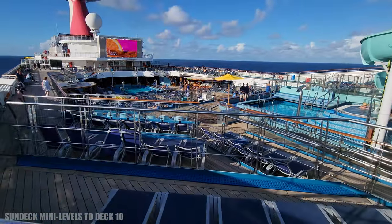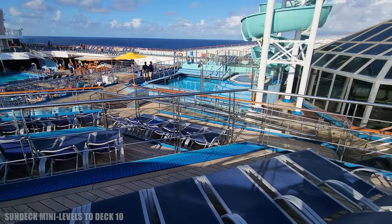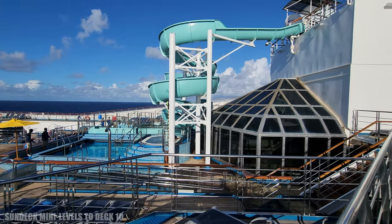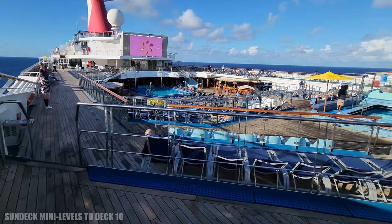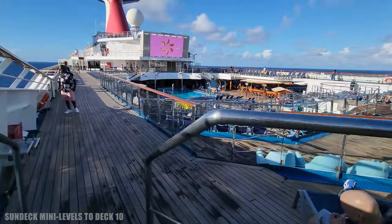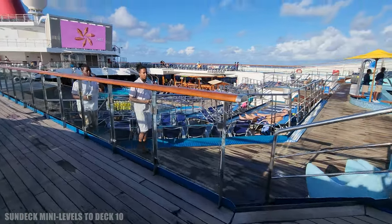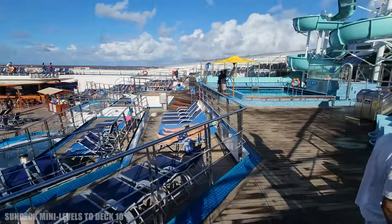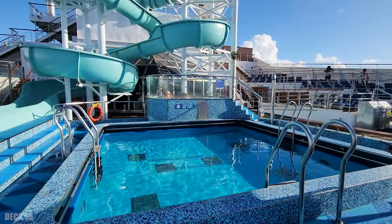It overlooks the whole pool area. I think the levels make the pool area look a little bit smaller, but that's okay. On this deck you're going to find a small pool and a hot tub, and this is where you come out of the slides.